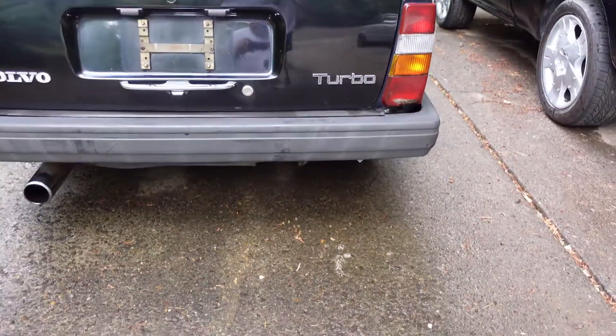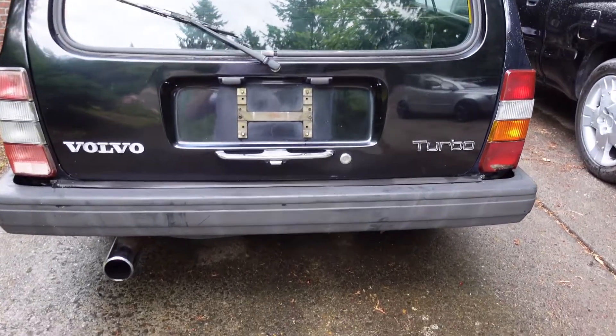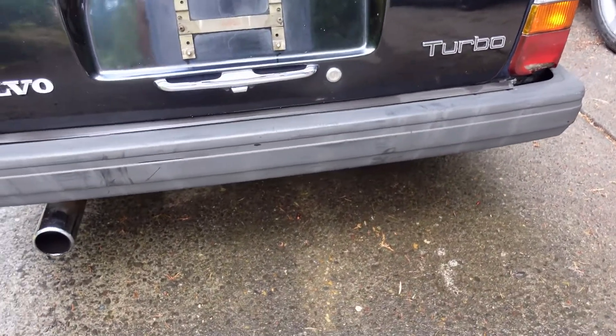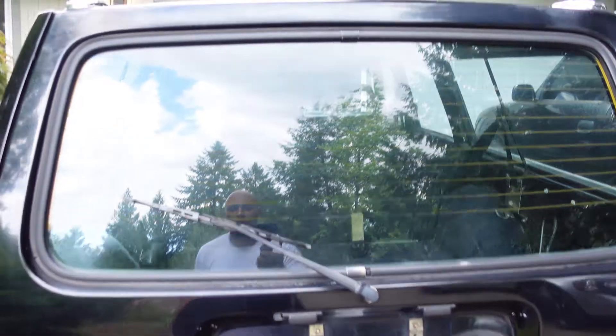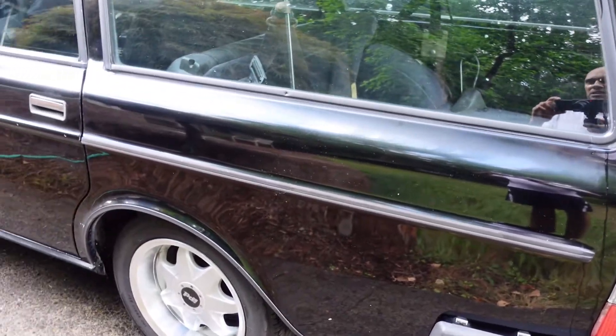Here's the back - back is good. Got some mismatched taillights, fading bumper - might need some of that Forever Black from IPD. On this side we do have some fading and some cloudiness, but it is not as bad as that blue stuff on the other side.